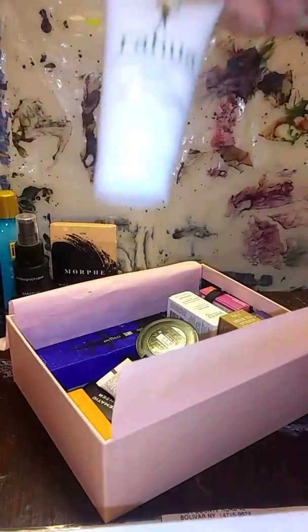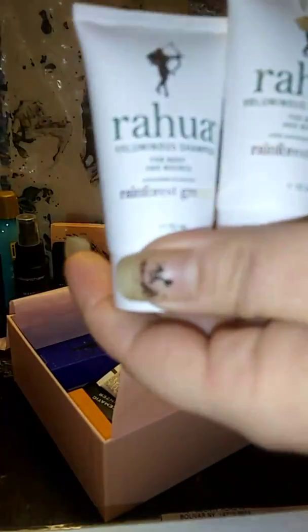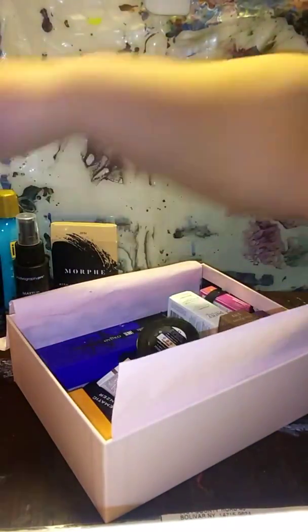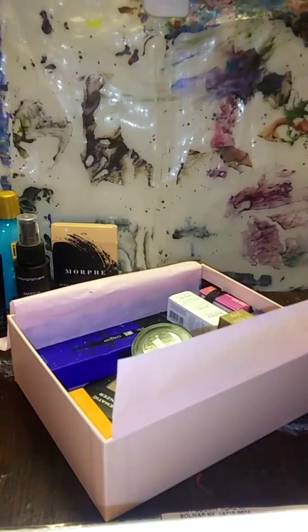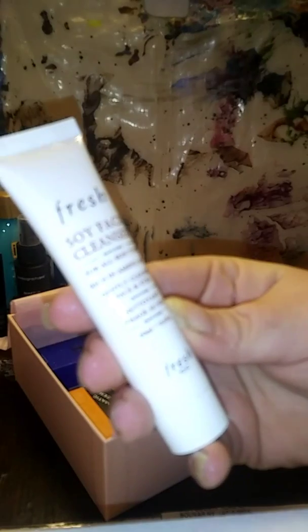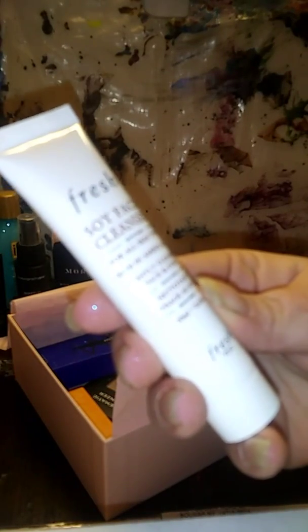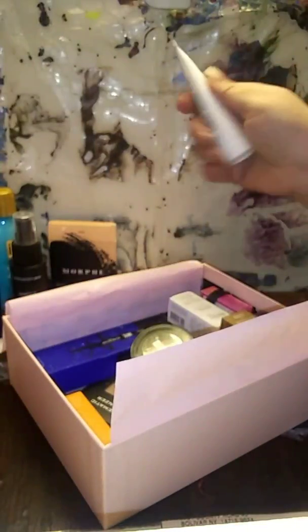We got the Rahu Voluminous shampoo — we had the conditioner just a moment ago, so now we have the shampoo. Awesome. Fresh soy face cleanser for all skin types, rich in amino acids, gently cleanses face and eyes. Cool.